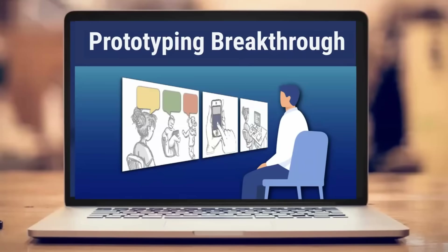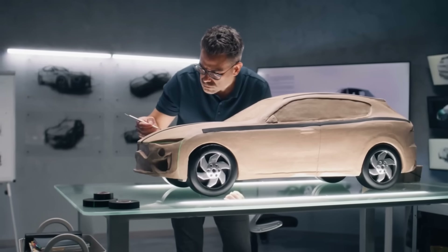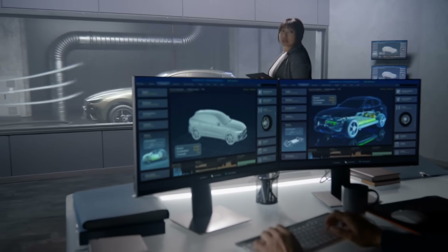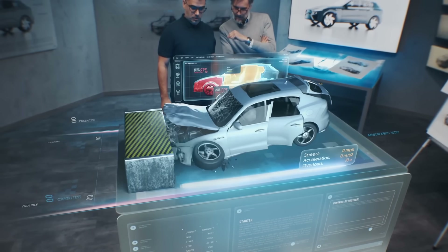Today we're talking about how to get a prototyping breakthrough that saves you and your team massive amounts of time. Every creative profession builds prototypes — they're meant to answer questions quickly and to de-risk the project.